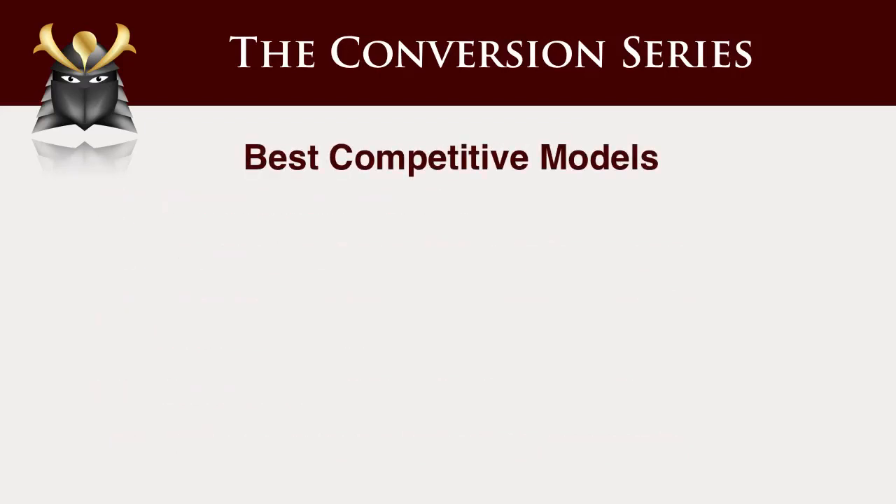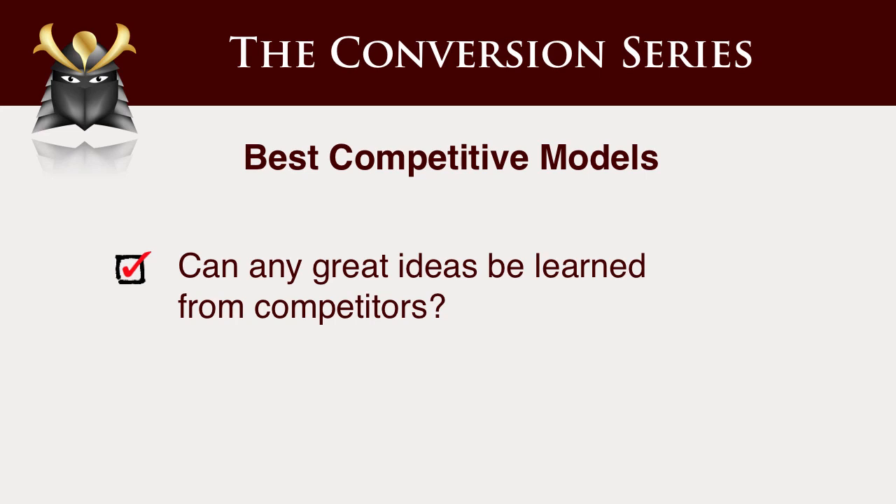Looking at the best competitive models. Often times we don't want to look at our competitors because we think that's bad for some reason, but nothing could be further from the truth. You want to get great ideas from your competitors and take them and enhance them. There's nothing new under the sun. You want to go and look at your competitors and people in other markets and get ideas from elsewhere. In Australia, if people say they've only got three competitors locally, I'll say go and look at competitors in the US or the UK and see what those people are doing — even if they're not going to sell to your customers for geographic reasons.